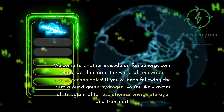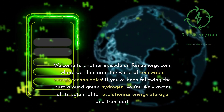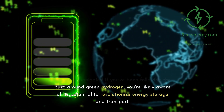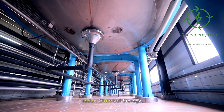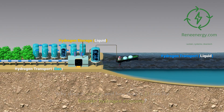Welcome to another episode on ReneEnergy.com, where we illuminate the world of renewable energy technologies. If you've been following the buzz around green hydrogen, you're likely aware of its potential to revolutionize energy storage and transport. But there's one aspect that often slips under the radar: chemical storage. Why does it matter, and how does it fit into the broader hydrogen economy?